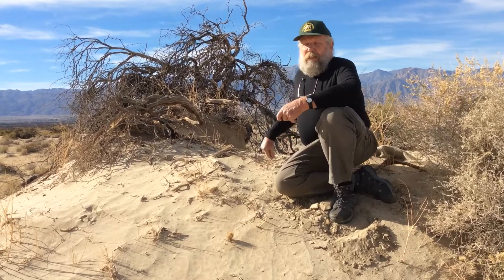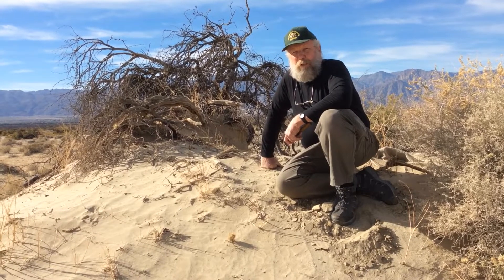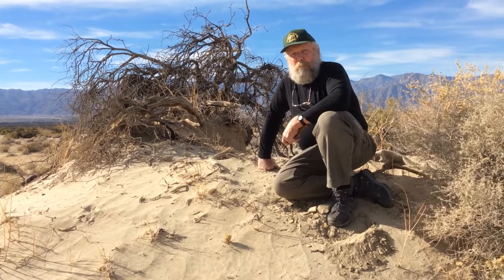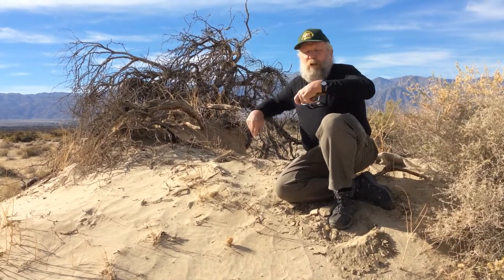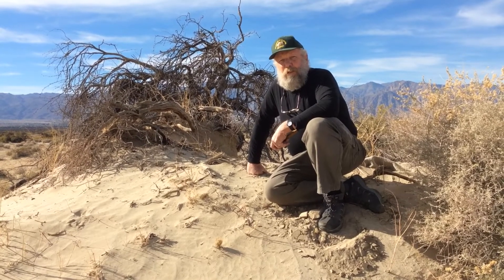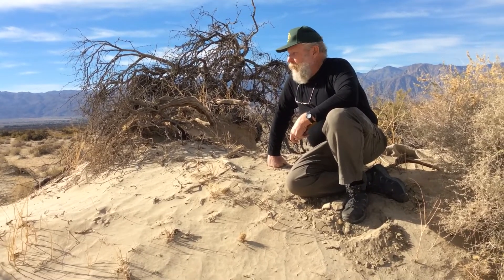Now, although mesquites have some of the deepest roots of any plant in the world — measured down to about 150 feet deep in mines, with people finding their roots coming through the rooftops of mine shafts — despite those deep roots, they still can't keep up with the declining aquifer. So what we're finding here in Borrego Valley, in what we're in right now called the Borrego Sink, one of the lowest parts of Borrego Valley,